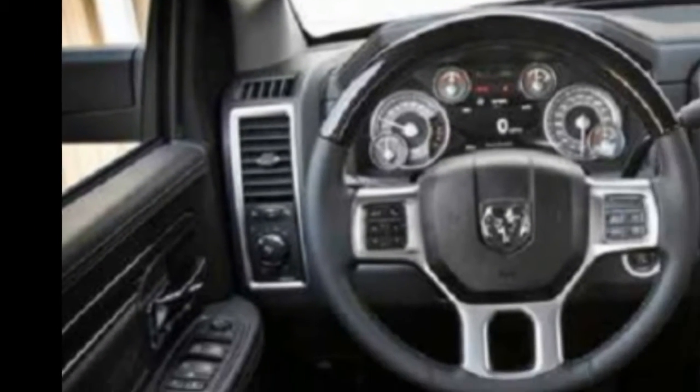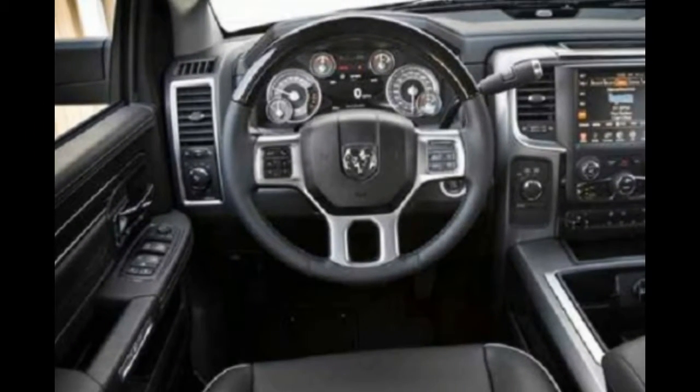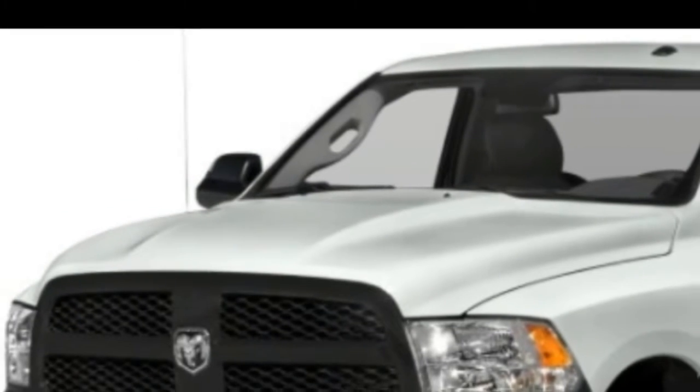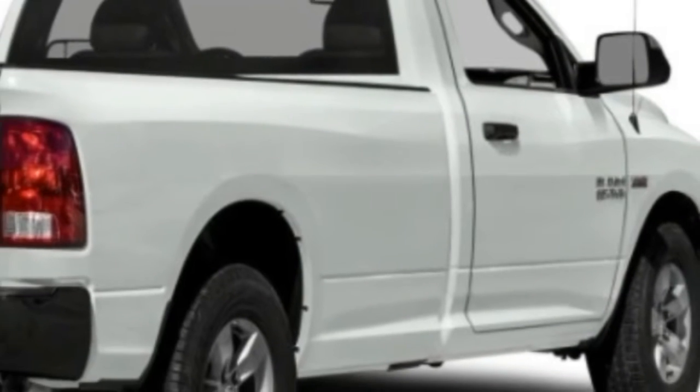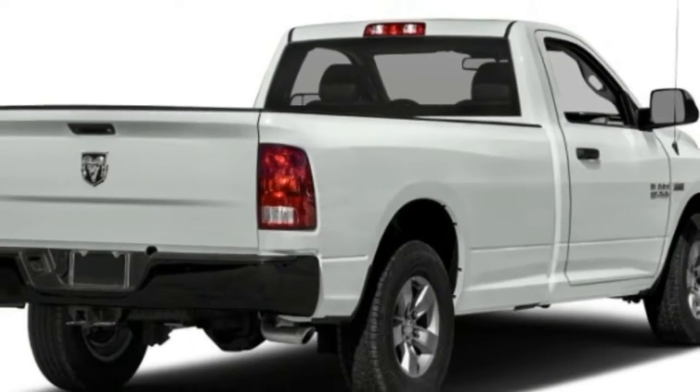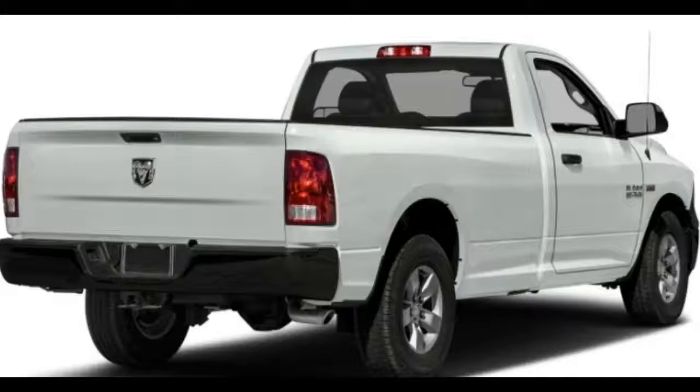The RAM 1500 lineup includes the SLT, which comes with fabric upholstery, along with the Big Horn, Lone Star, Laramie, Outdoorsman, Sport, and other models that upgrade seats, materials, and features.